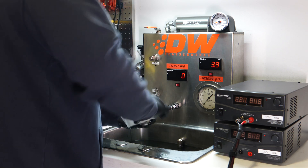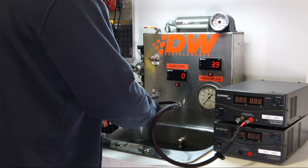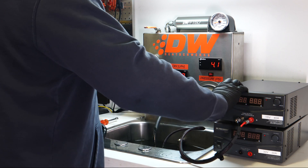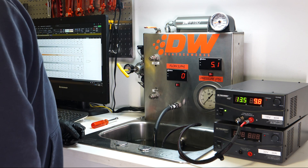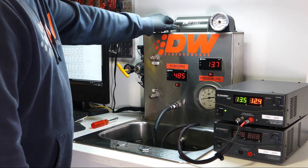With advancements in our fuel pump technology, we've designed a compact 38mm fuel pump that flows over 430 litres per hour at 40 PSI. The 430C also has the same form factor as our popular DW300C.